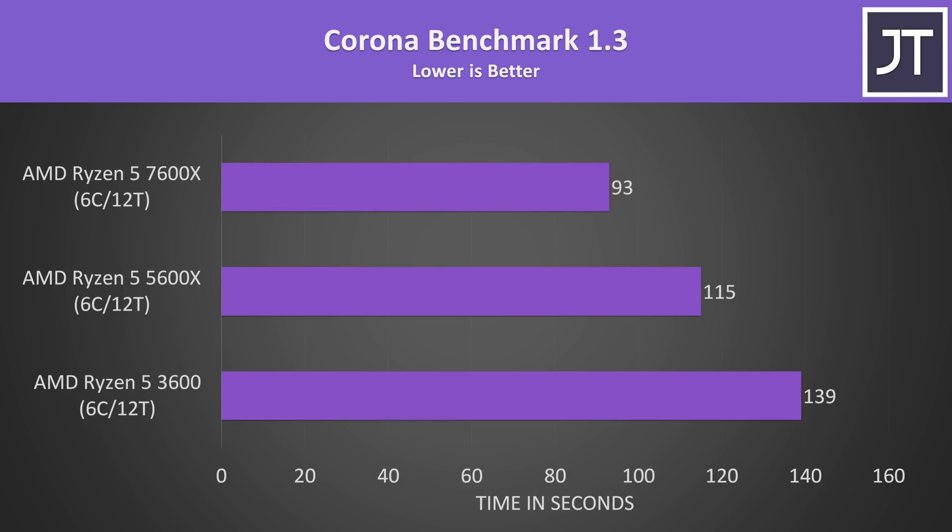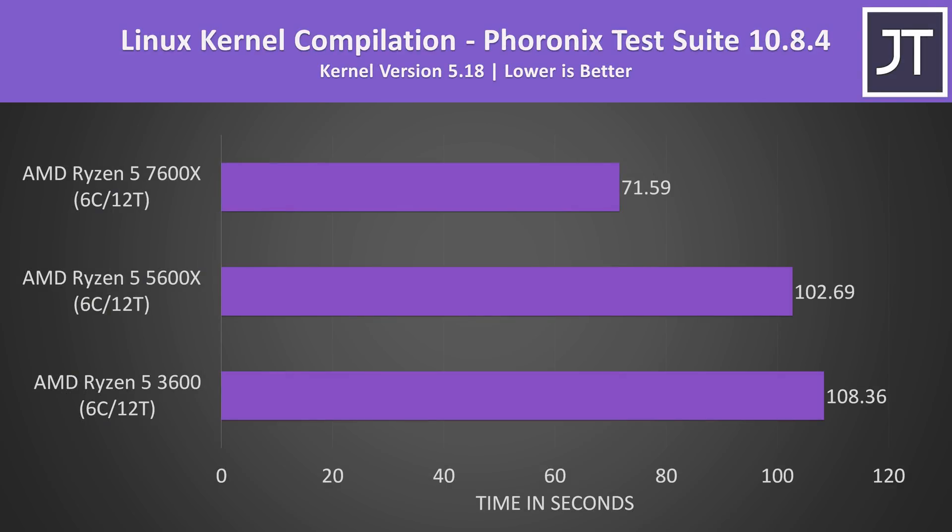The Corona benchmark also uses the processor to render out a scene, but the differences weren't as large compared to the previous rendering tests. Linux kernel compilation was tested in Linux with Ubuntu 22.04, whereas the rest of the tests were done with Windows 11. There's not much difference between the 5600X and 3600, which I suspect is due to them having the same amounts of L2 and L3 cache, and the 7600X with its double L2 cache is 43% faster than the 5600X.